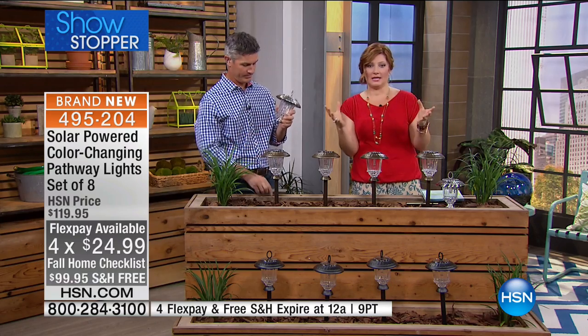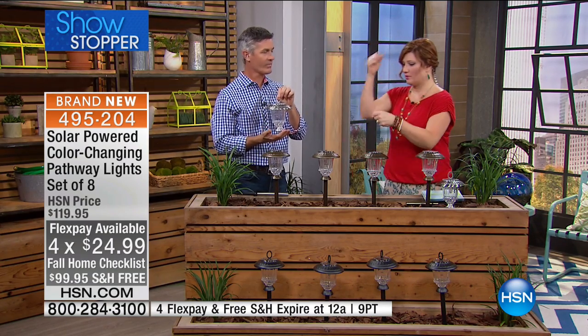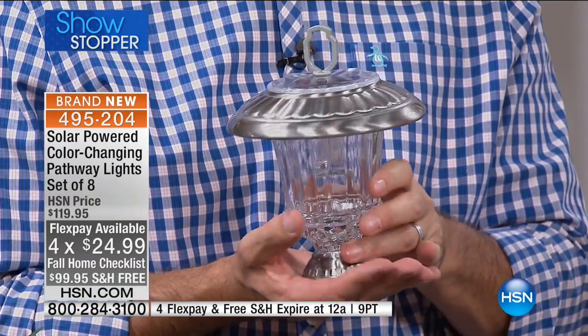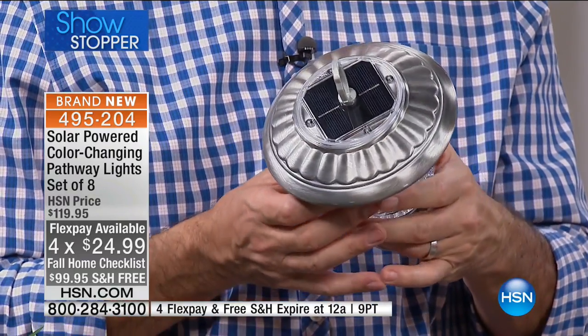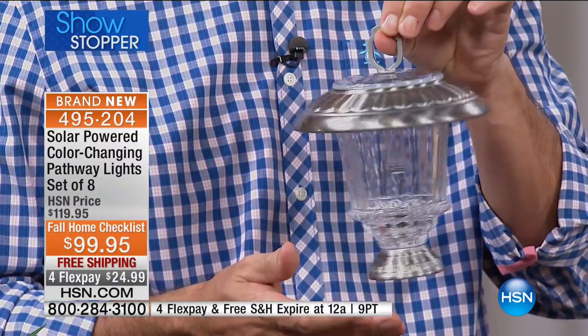We love these lights because first and foremost, I don't need an electrician. All I do is put it on the post, pop it in the ground. No wires, no electrician, no digging, no burying wires of any sort. These are phenomenal.